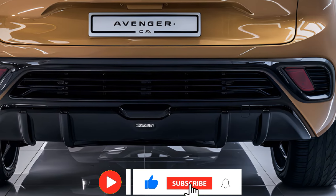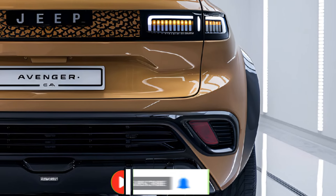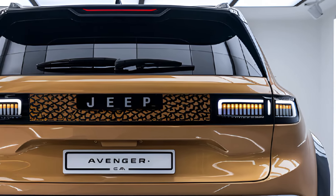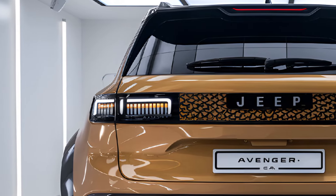Thanks for watching. If you enjoyed this video, don't forget to give it a thumbs up and hit that subscribe button to stay updated on all our latest content. Let us know your thoughts in the comments below, and if you have any questions or suggestions for future videos, we'd love to hear them. Be sure to turn on notifications so you never miss an upload.